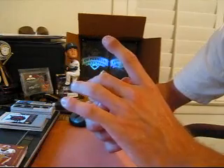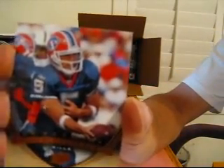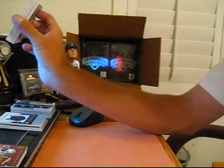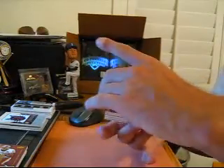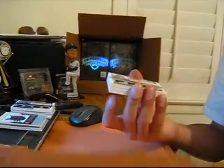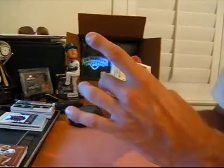Alright, for the Bills we got Trent Edwards, number 99. And for the Eagles, number 60, quad jersey rookie auto of Deshaun Jackson.